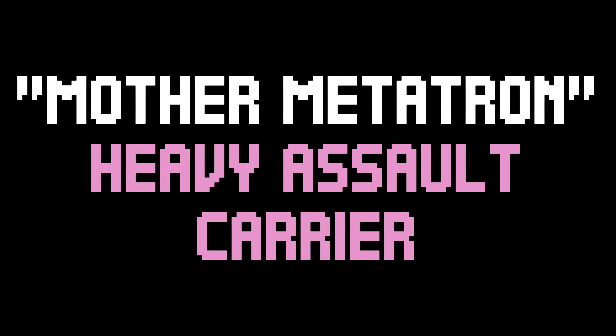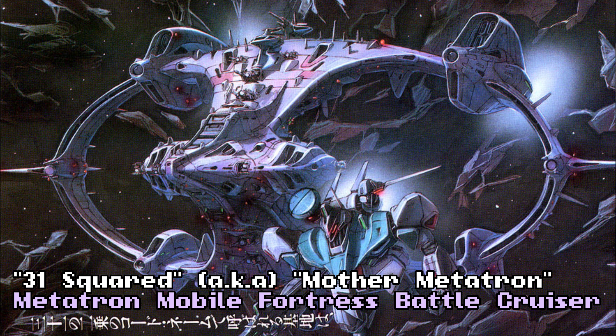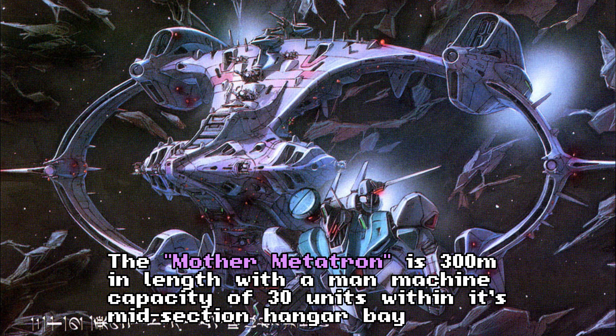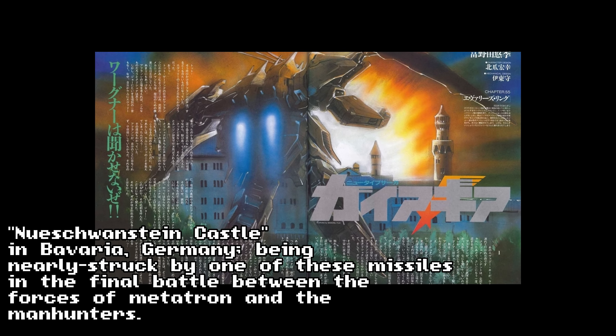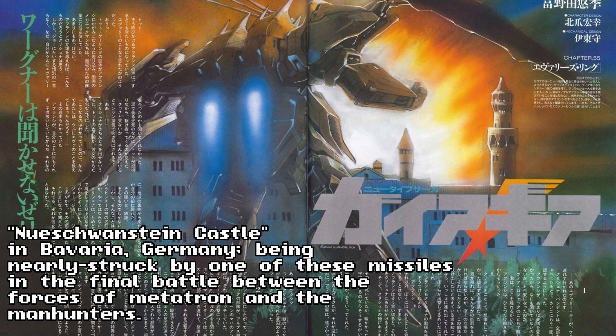Mother Metatron, Heavy Assault Carrier. Also going by the codename of the 31-squared, the Mother Metatron serves as the main mobile star fortress of the Metatron Resistance. Its size, arsenal, and man-machine capacity are among the largest of the era — a 30-man-machine capacity is housed within. It possesses four double-barrel anti-battleship beam cannons and eight large heavy missile launchers along the ship's main hull. These missiles can be equipped with extremely powerful low-yield Monofsky particle vaporization warheads, with a theoretical blast radius of two kilometers per missile. It is unclear how many the Mother Metatron possesses, but an absurd amount of these warheads were seen used in the war's closing battle between the Manhunters and Metatron forces.